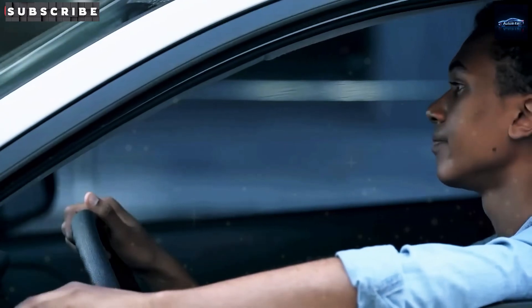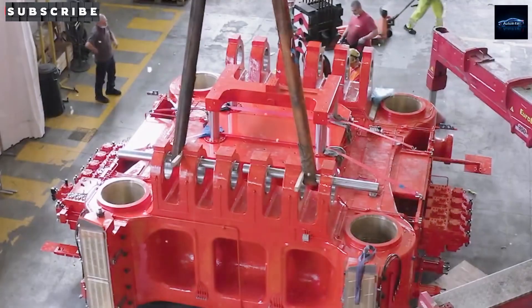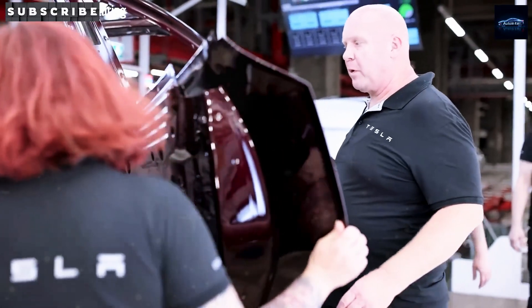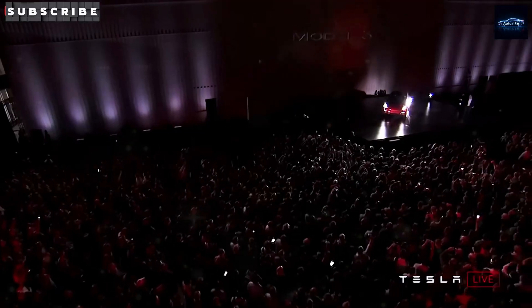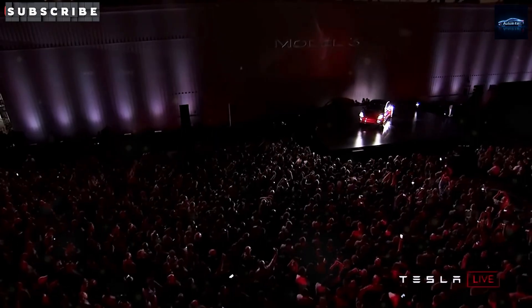When this factory is fully up and running, it'll deliver up to 40 gigawatt-hours of battery storage every year. Just to put that into perspective, that's enough energy to power over 600,000 American homes for a full day. Plus, this project is creating 1,500 new jobs in the area, which is a huge win for Brookshire.